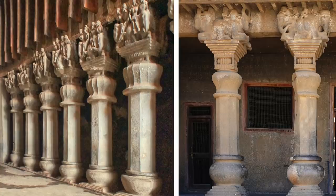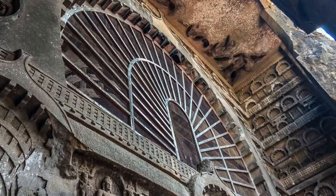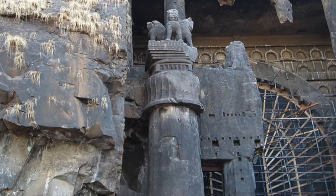One inscription mentions the completion of the cave by a local merchant or banker called Bhutapala from Vaijayanti, which may be referring to when the final ornate sculptures were added — the final phase in decorating this amazing rock-cut structure.